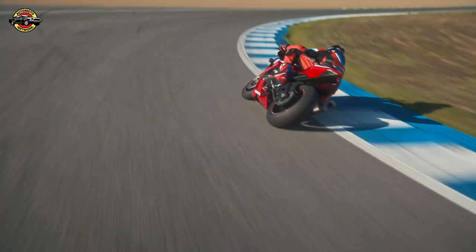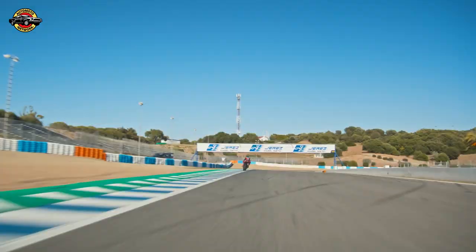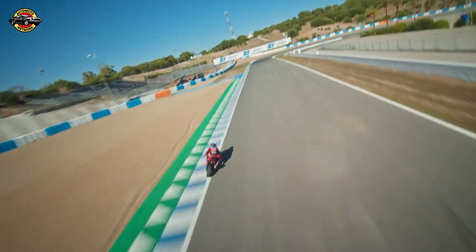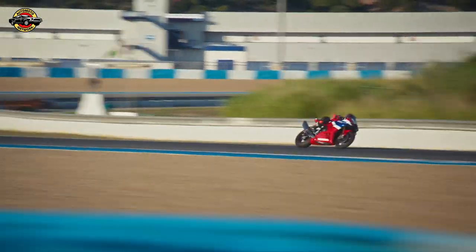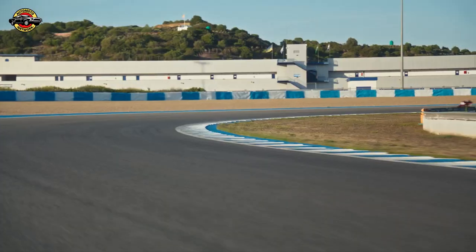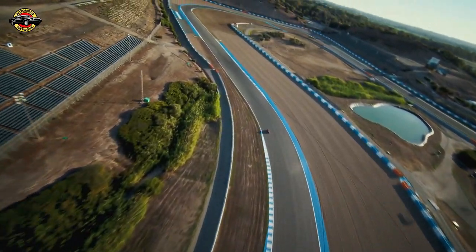The chassis has been meticulously designed with a revised aluminum frame that offers improved steering accuracy and grip feel. The suspension has been taken to the next level with Öhlins smart electronic control, and new Brembo brakes provide consistently high braking performance. The riding position has also been enhanced for rider control and freedom.